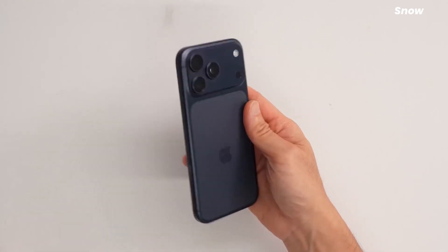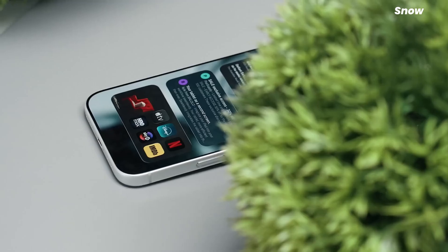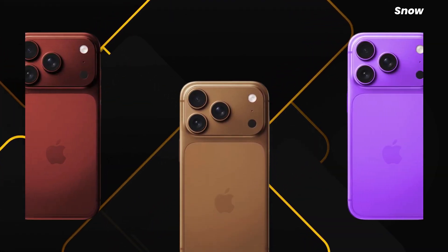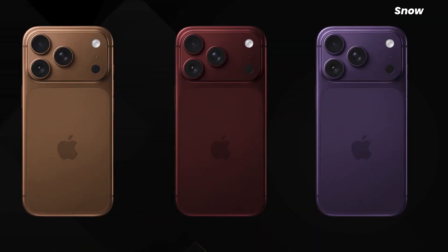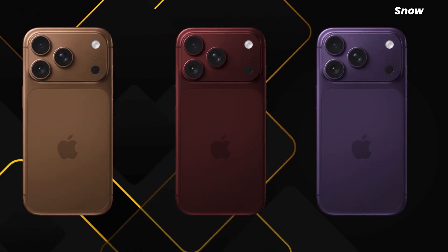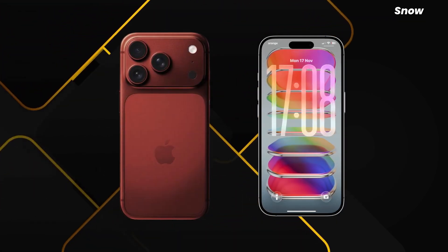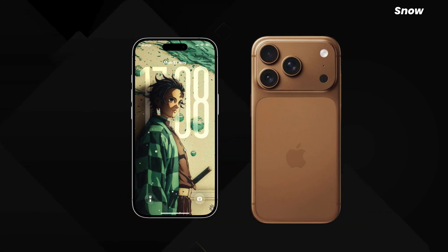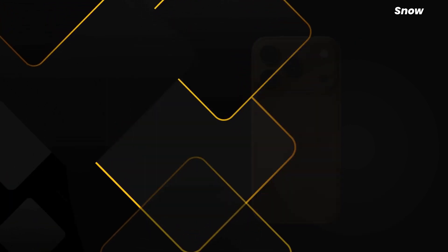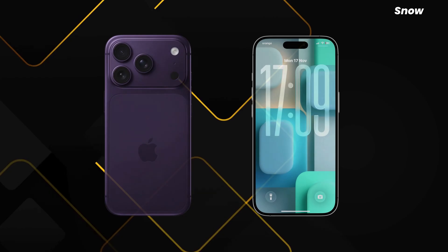What finally makes this believable is the supply chain detail pointing to under-display optical components from OTI Luminix. That's not the kind of detail that leaks unless Apple is testing real hardware at scale. If this lands, the iPhone 18 Pro instantly looks more modern than any iPhone in years — and that's before you even unlock it. But Apple never changes just one thing; they rebalance the entire device, and that leads to a rumor that sounds boring until you understand what it implies.